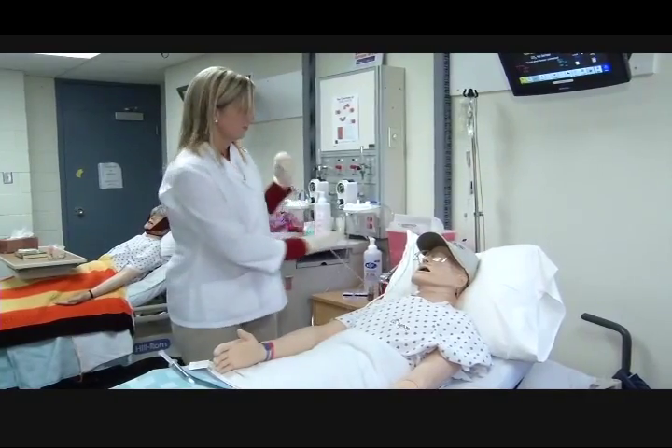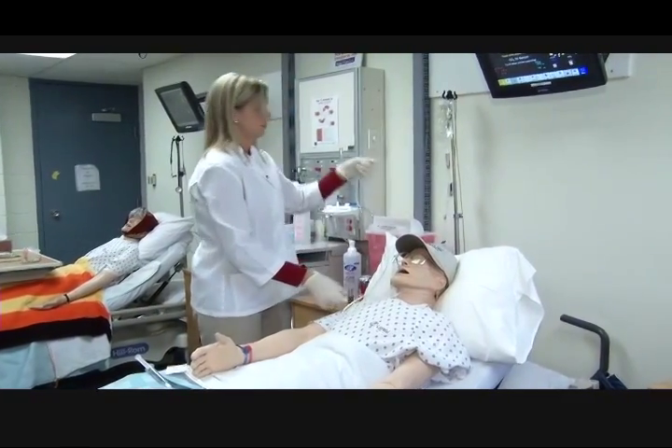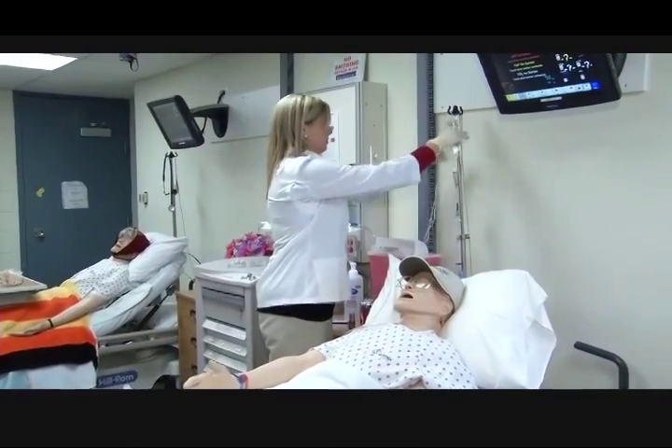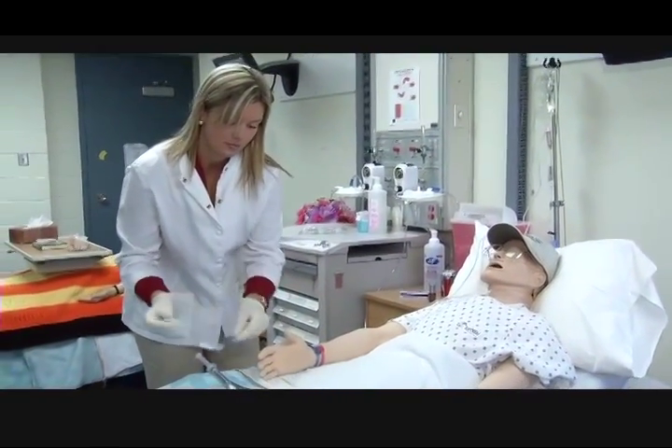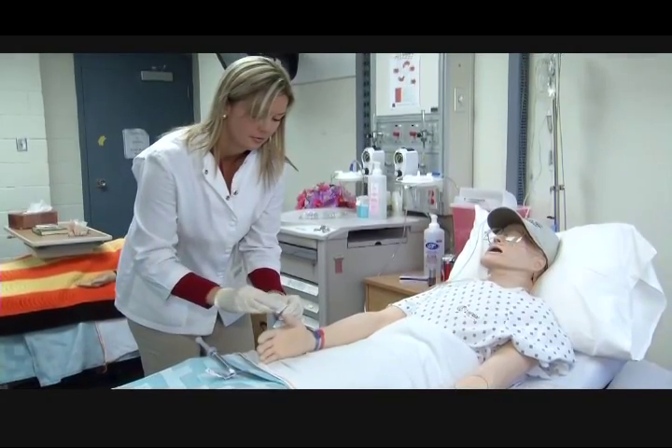Kristen is looking forward to the research they are doing right now, where they are able to use similar high fidelity mannequins and take them out into the community to educate health care providers in palliative care and dementia care.